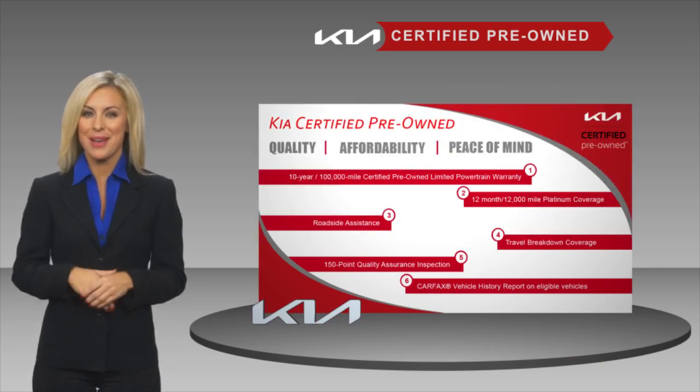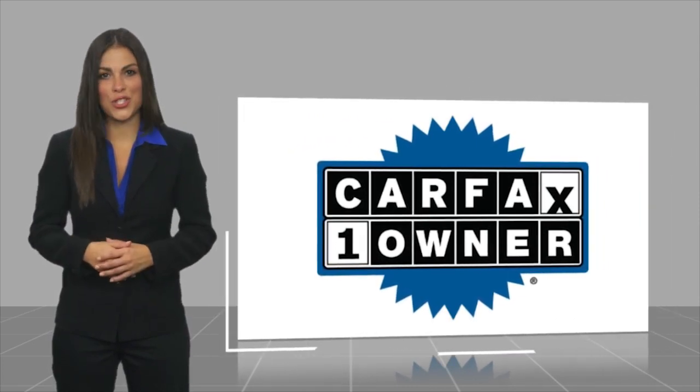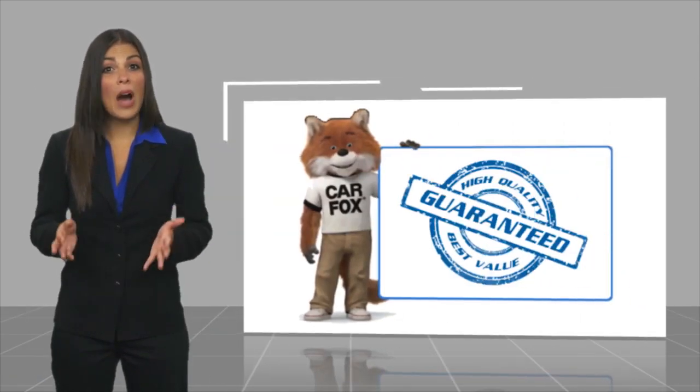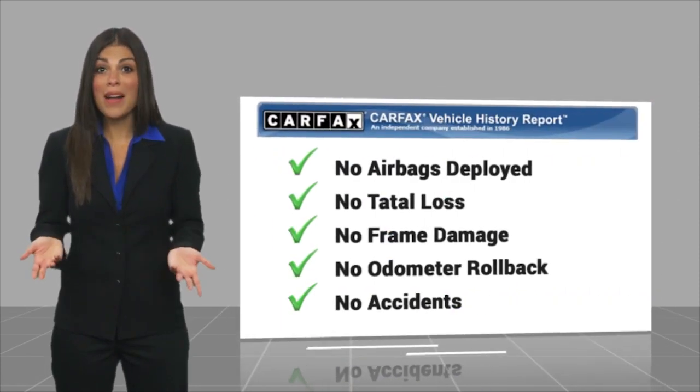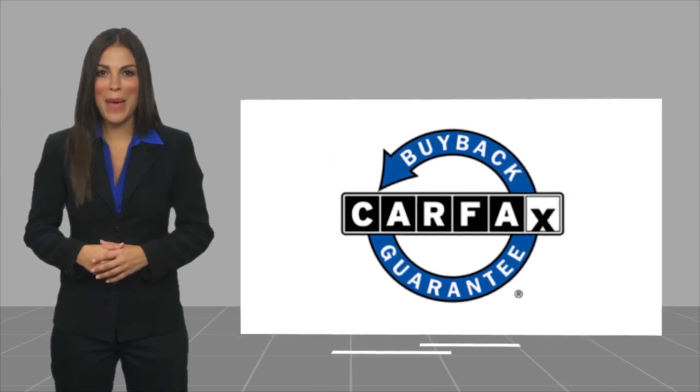Ask your dealer for details about the Kia Certified Program. This is a one-owner vehicle with a Carfax Vehicle History Report — be sure to find a complimentary copy of this report online or contact the dealership. This vehicle qualifies for the Carfax Buy Back Guarantee.